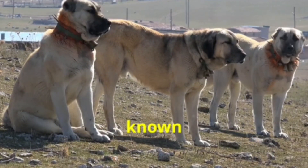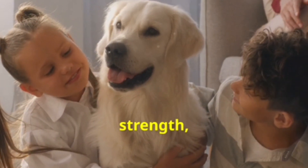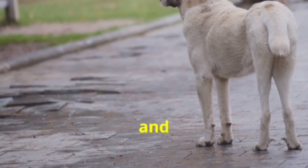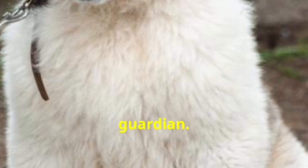The Anatolian Shepherd, also known as the Kangal, is a breed that hails from Turkey. This dog is known for its strength, loyalty, and protective instincts. Originally bred to guard livestock, the Anatolian Shepherd is fearless and independent. With its imposing size and strong build, it is a formidable guardian.